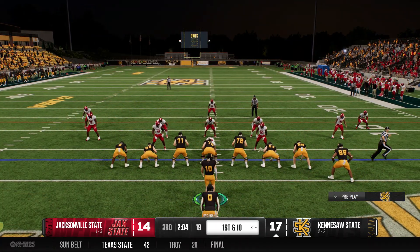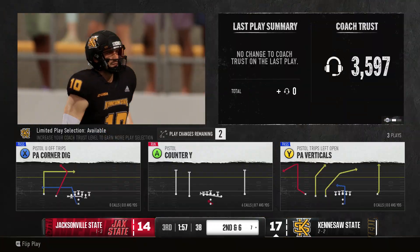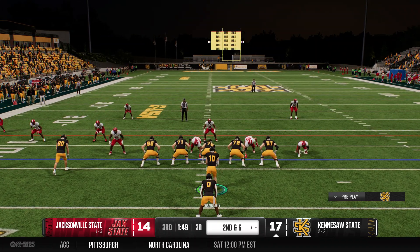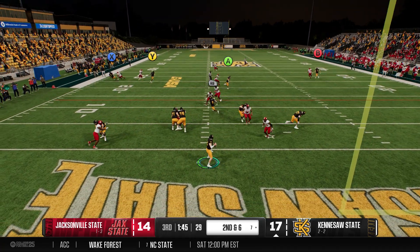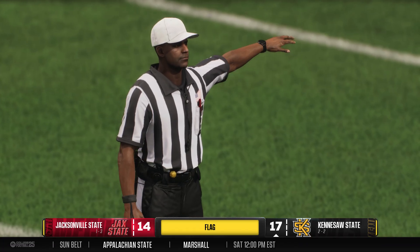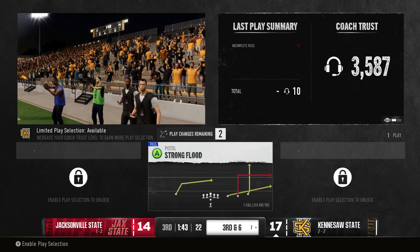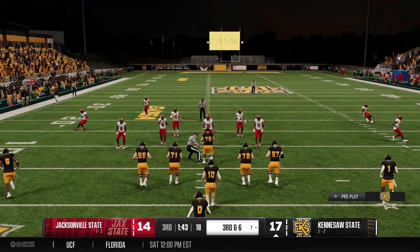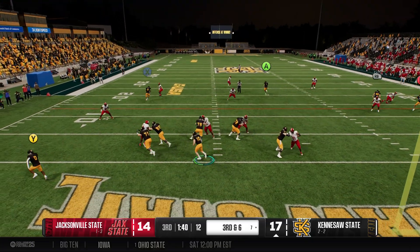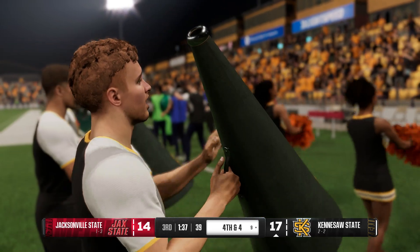They're backed up, first and ten from inside their own five — they'll try to get this drive started. He ran through the contact, strong run to pick up four and get it out to the seven. Second and six, they'll run play action, rifles it down the middle, but that deep shot winds up incomplete — flag on the field. The defense is happy with how that last play turned out and they'll decline the penalty. From the gun, the pocket starts to collapse — he tried to make something happen with his feet, but they stopped him short. Fourth down.